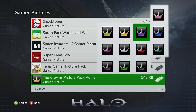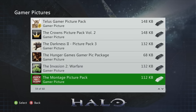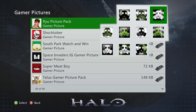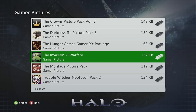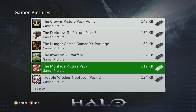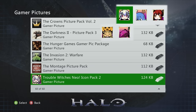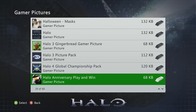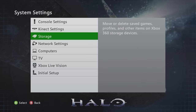The Crowns Picture Pack Volume 2 is an absolute OG — every OG kid needs this one. The Invasion 2 Warfare pack is like a better version of the gas mask style. The Montage Picture Pack is great for old-school COD sniping fans. Trouble's Neo Icon Pack 2 has a similar aesthetic to the Rebel 2 pack. To find your gamer pictures, go to System Settings > Hard Drive and locate your gamer picture section.